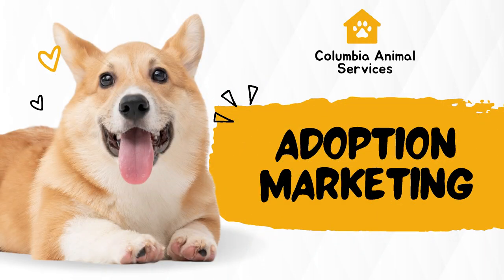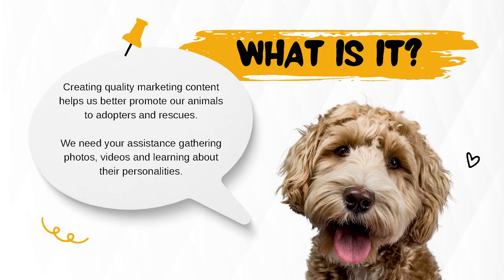If you have any questions, feel free to let us know. Columbia Animal Services Adoption Marketing — creating quality marketing content helps us better promote our animals to adopters and rescues. We need your assistance gathering photos, videos, and learning about their personalities.